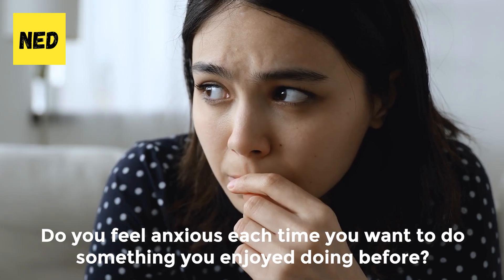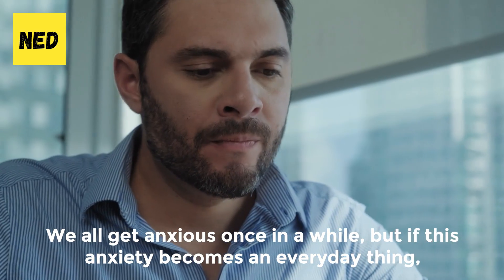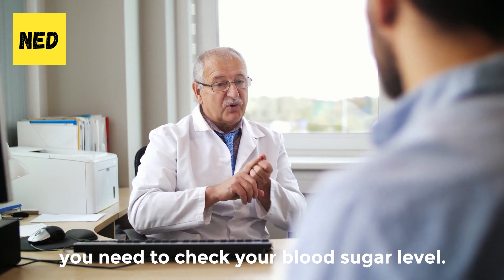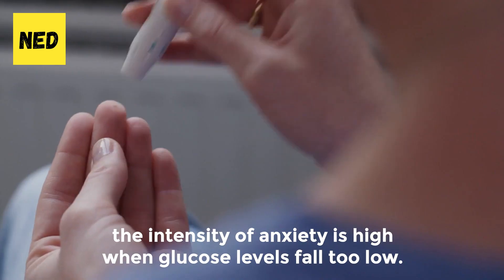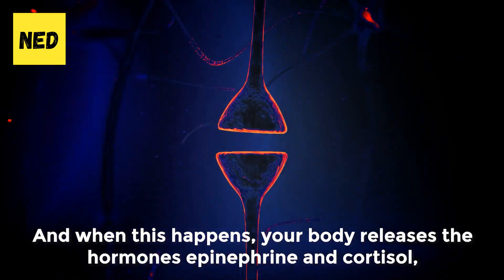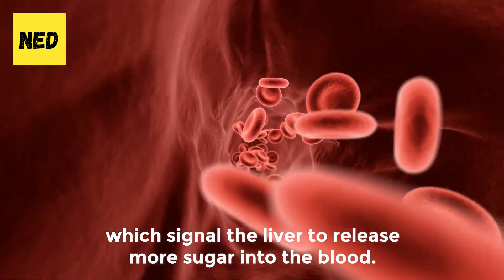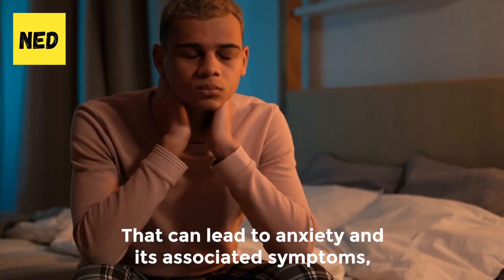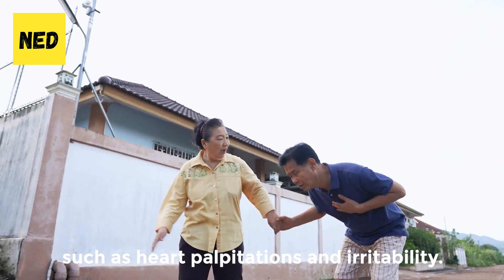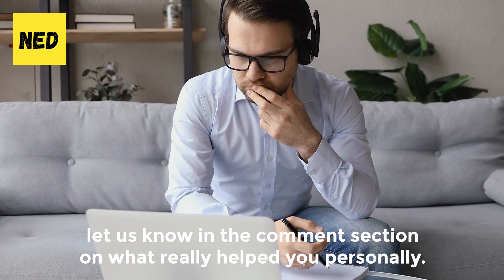Number 3: Feelings of anxiety. Do you feel anxious each time you want to do something you enjoyed doing before? We all get anxious once in a while, but if this anxiety becomes an everyday thing, you need to check your blood sugar level. The intensity of anxiety is high when glucose levels fall too low, and when this happens, your body releases the hormones epinephrine and cortisol, which signal the liver to release more sugar into the blood. That can lead to anxiety and its associated symptoms such as heart palpitations and irritability.